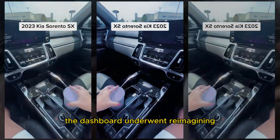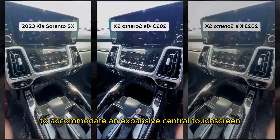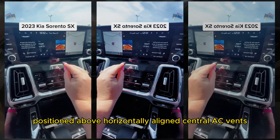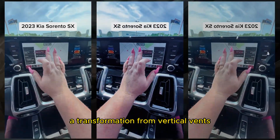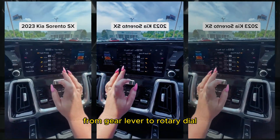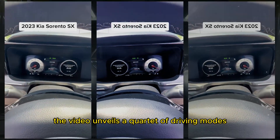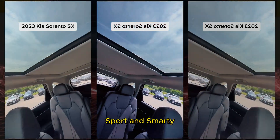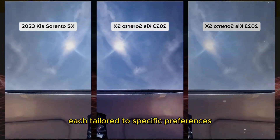The dashboard underwent reimagining to accommodate an expansive central touchscreen, positioned above horizontally aligned central AC vents — a transformation from vertical vents. This change harmonizes with the center console's shift from gear lever to rotary dial. The video unveils a quartet of driving modes: normal, eco, sport, and smart, each tailored to specific preferences.